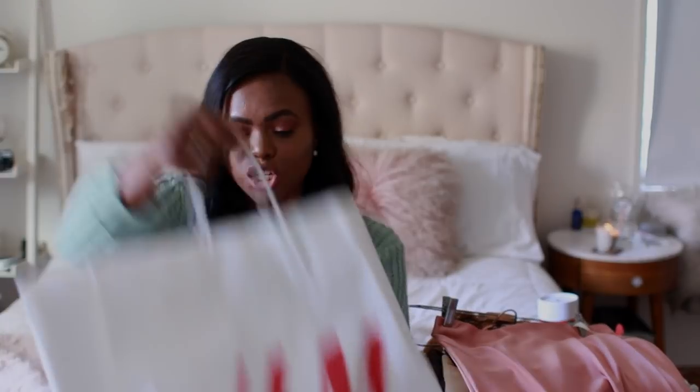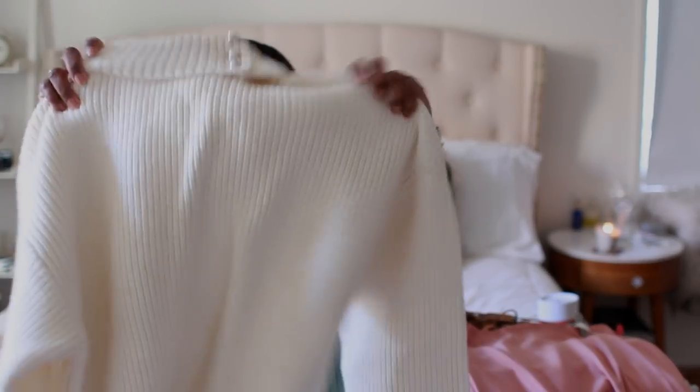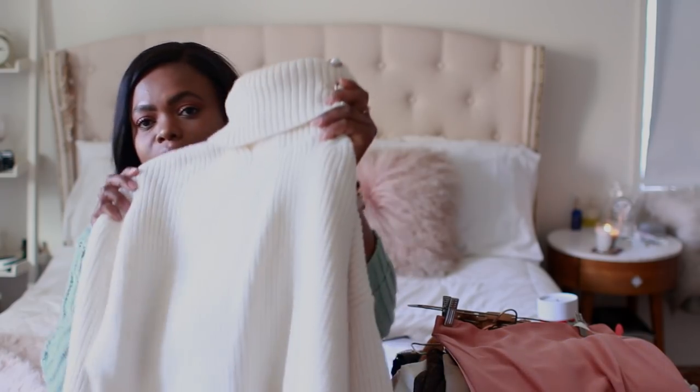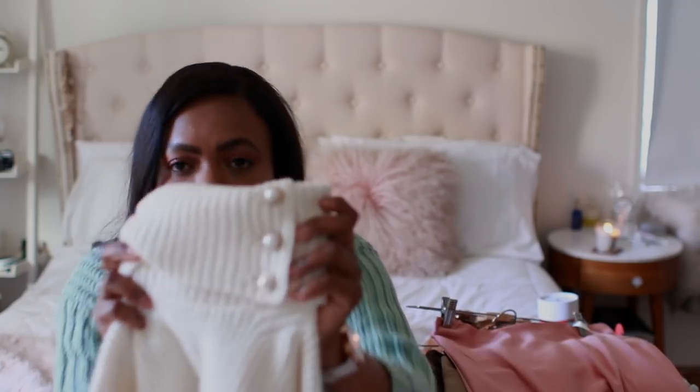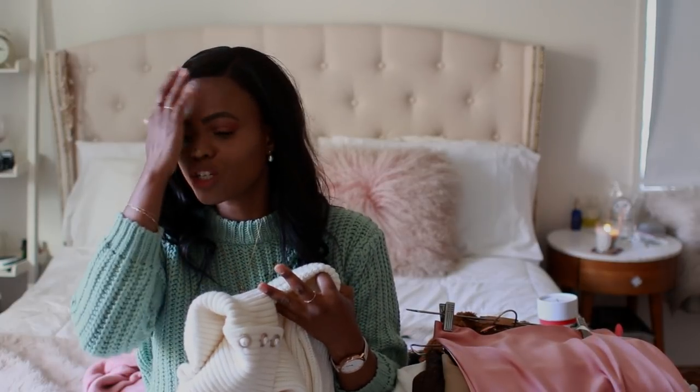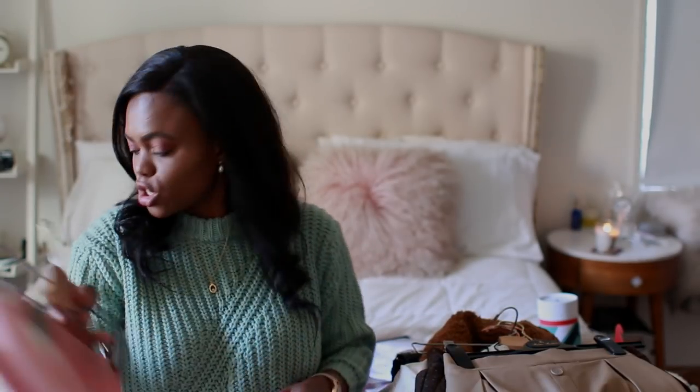Another sweater I'll show you — probably shouldn't — is from H&M. It reminds me of why I don't really shop there anymore. It's $19 and I bought it because I don't have a super clean cream sweater, and I love the pearl details on the turtleneck. It keeps me warm, but it's super itchy — it gave me a rash on my chin and neck. H&M sweaters are always so itchy for me.